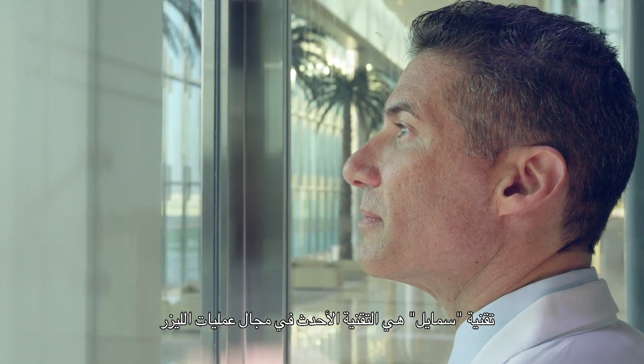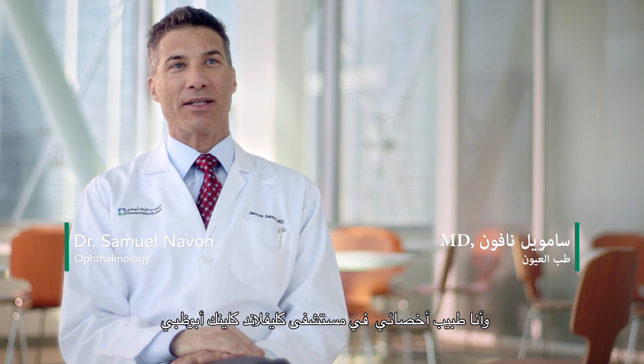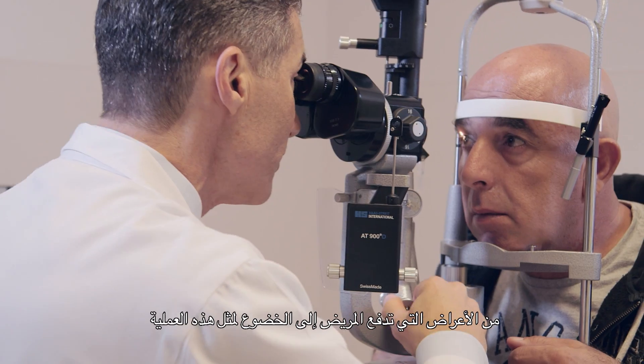SMILE is the latest generation of laser procedures that correct refractive errors of the eye. My name is Sam Navone, and I'm a staff physician at the Cleveland Clinic Abu Dhabi. The symptoms that would lead someone to want this type of surgery are blurred vision, but that which is corrected by glasses or contacts.